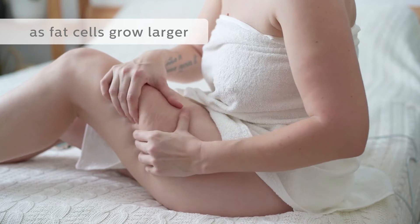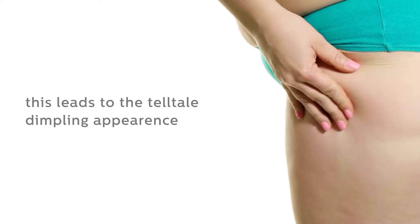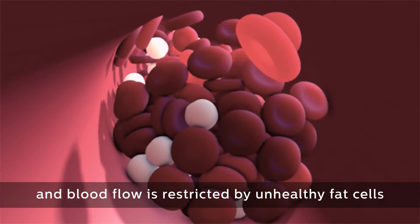As fat cells grow larger, they get trapped under the skin, causing the surface of the skin to bulge. This leads to the telltale dimpling appearance, and blood flow is restricted by unhealthy fat cells.